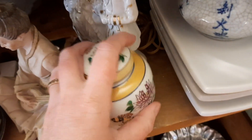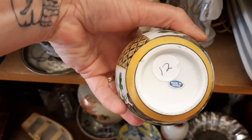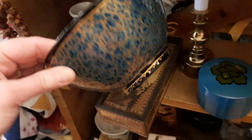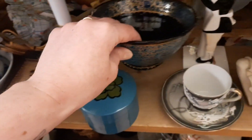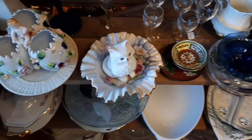Then I found another ginger jar, but this one was marked $12. It also seemed like it was the same age as the other ones, but because that one was marked $12, I decided to take the two that I saw earlier. And then I found a lacquer bowl — these are like the lacquer boxes that I find made in Japan, and I've never seen a bowl before — so I decided to get that.